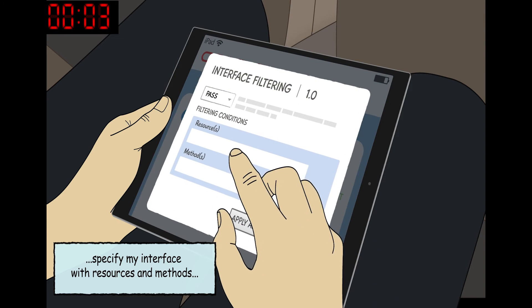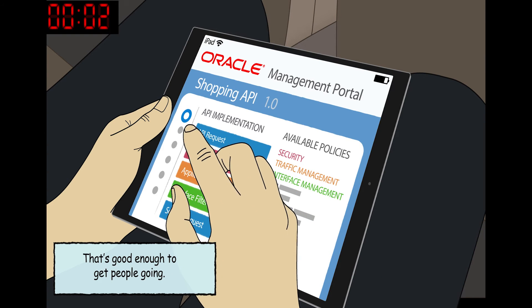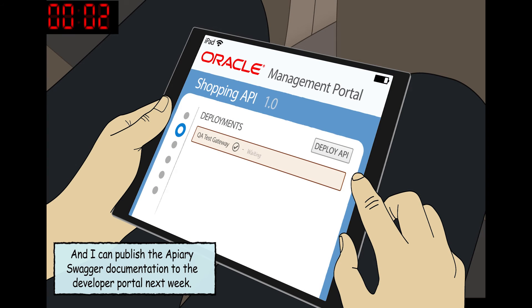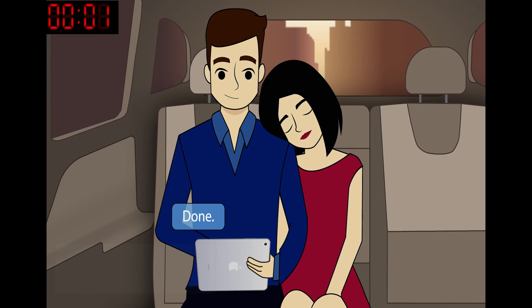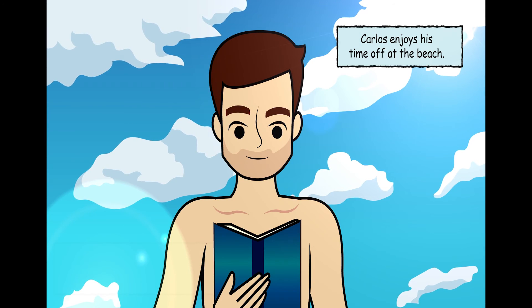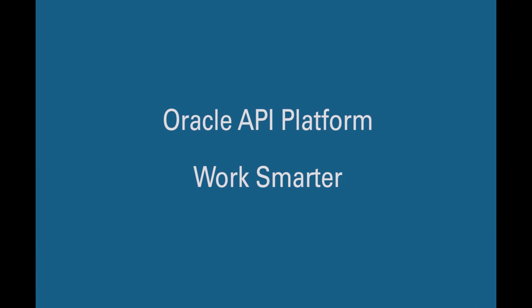Specify my interface with resources and methods — that's good enough to get people going. Deploy. And I can publish the Apiary Swagger documentation to the developer portal next week when I'm back from my days off. Done — just in time! You had me worried. Oracle API platform: work smarter. To learn more, visit cloud.oracle.com.